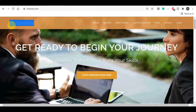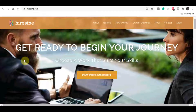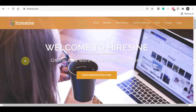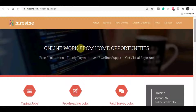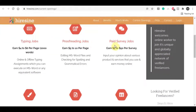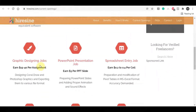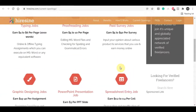First, go to this website right here which is HireSign.com. On this website you can find different online jobs that you can work from home and make a lot of money online. Click on 'Current Openings.' You can see online work-from-home opportunities with 100% free registration — you don't have to pay any money to get started. This opportunity is available in all countries in the world and they pay you every single day within 24 hours in different payment methods. There are many different online jobs including typing, proofreading, paid service, graphic design, PowerPoint presentation, and spreadsheet entry jobs.